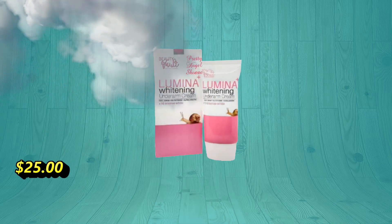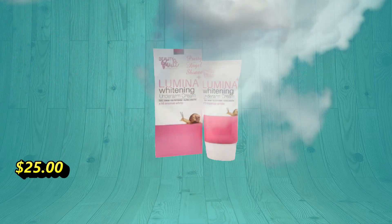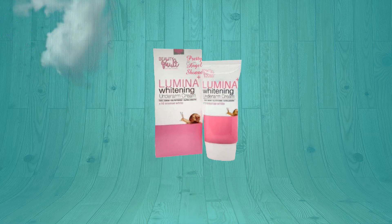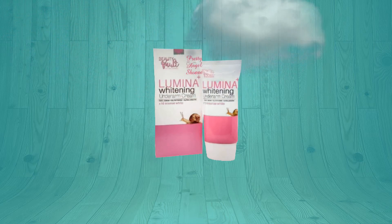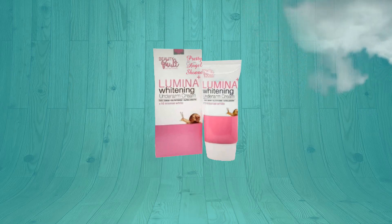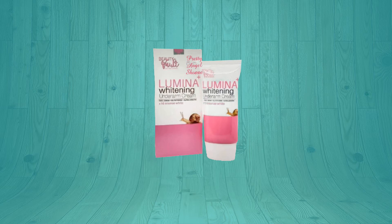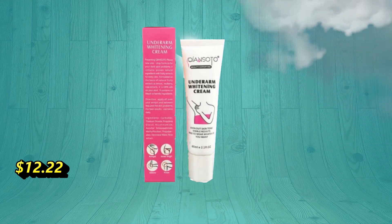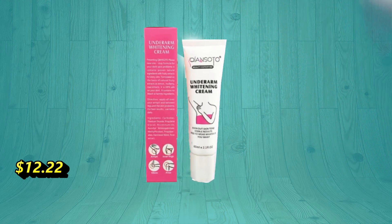Beauty Vault Lamina whitening underarm cream is packed with snail serum extract, glutathione, and alpha arbutin to whiten and even out skin discoloration while keeping your underarm healthy and nourished. It is specially formulated to whiten your underarms, remove unwanted dark spots, and prevent them from coming back.